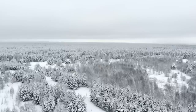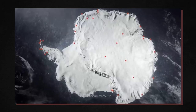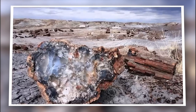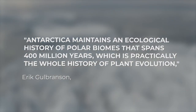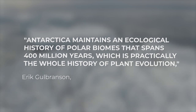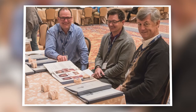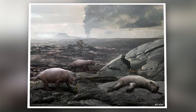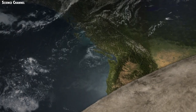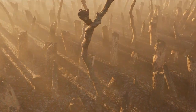Antarctica was not always a frozen wasteland. Trees grew near the South Pole millions of years ago, when the continent was still part of the massive southern hemisphere landmass known as Gondwana. Newly discovered detailed fossils of these trees are shedding light on how the plants flourished and what forests look like as they migrate northward in today's warming globe. Antarctica maintains an ecological history of polar biomes spanning 400 million years — practically the whole history of plant evolution. Researchers are concentrating on a period around 252 million years ago, during the Permian-Triassic mass extinction, when over 95% of Earth's species perished, driven by colossal greenhouse gas emissions from volcanoes.